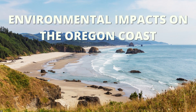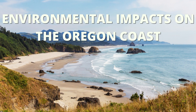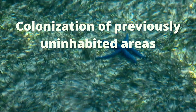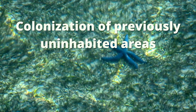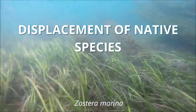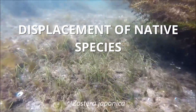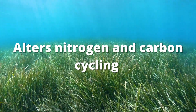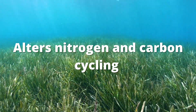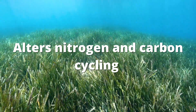Zostera japonica can have many environmental impacts on our coastal region, despite not officially being recognized as an invasive species by the state of Oregon. The introduction of Zostera japonica has led to the colonization and overgrowth of previously uninhabited areas, which were home to vast sand and mudflats. It has a high resistance to disturbances as well, meaning it can easily outperform the native species for space. In areas of previously bare mudflats, Zostera japonica has altered nitrogen and carbon cycling.